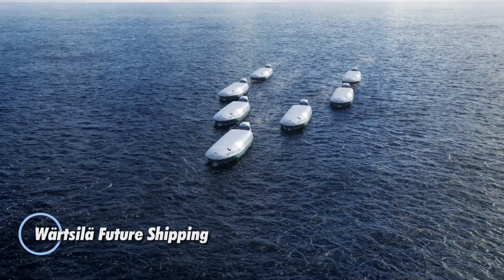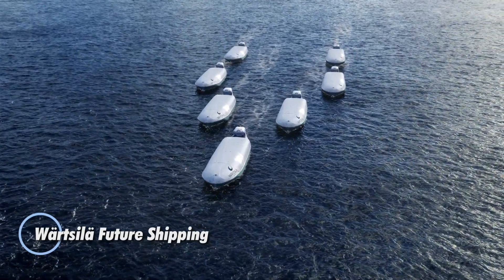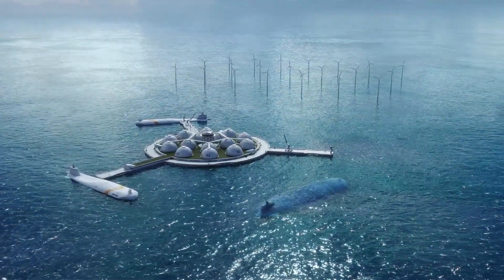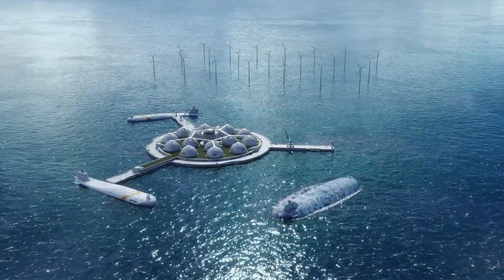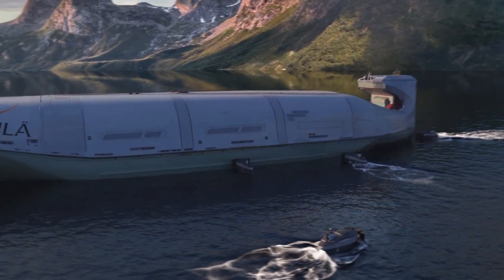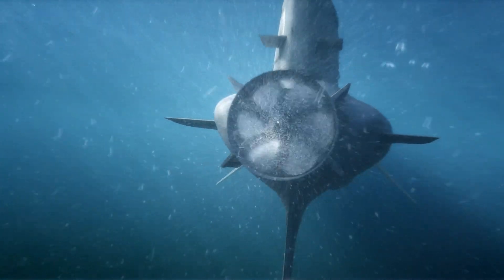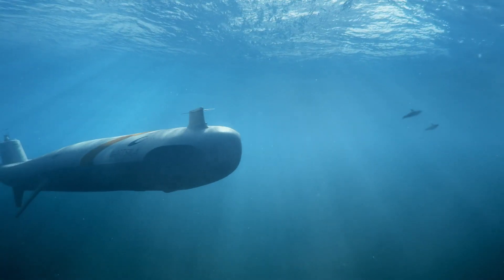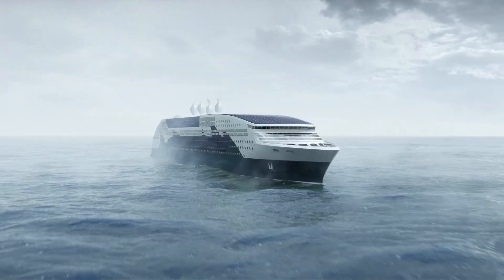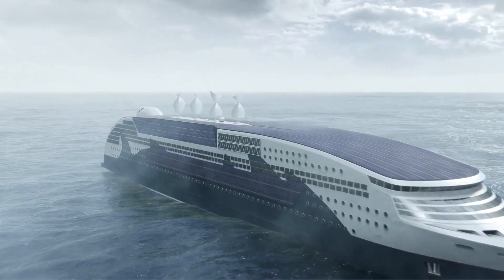Wartsila's vision for the future of shipping revolves around pioneering innovative, sustainable solutions that will redefine maritime transport. As a front-runner in marine technology, Wartsila is dedicated to developing smart vessels powered by clean energy and enhanced through advanced digital technologies. Their offerings encompass hybrid propulsion systems, autonomous ships, and sophisticated energy management tools, all aimed at minimizing fuel consumption, reducing emissions, and improving operational efficiency.